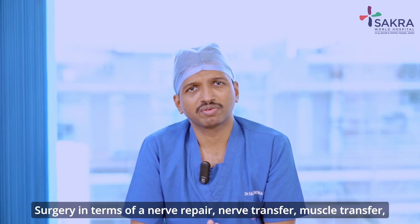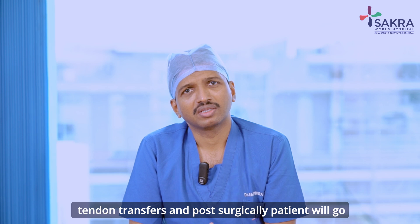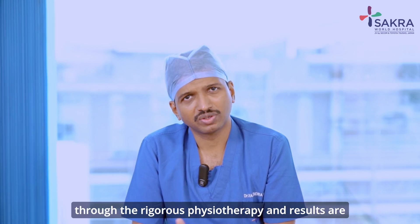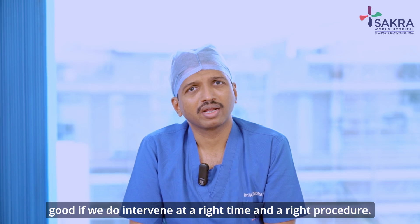Surgery options include nerve repair, nerve transfer, muscle transfer, and tendon transfer. Post-surgically, the patient undergoes rigorous physiotherapy, and results are good if we intervene at the right time with the right procedure.